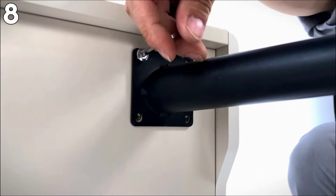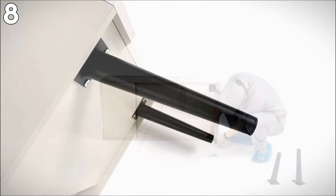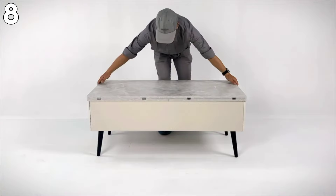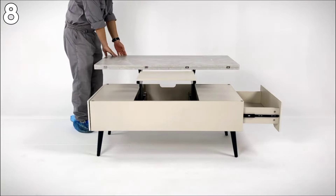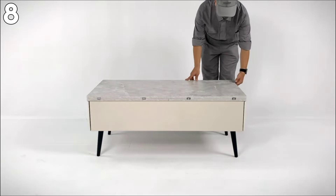Pros: increased utility for dining, working, and storage; large and well-concealed storage; silent and reliable hydraulic lifting system; solid and long-lasting material. Cons: large compared to most coffee tables, measuring 105 lbs and 82 pounds. Easy to manage, but assembly may be challenging due to its versatile nature.